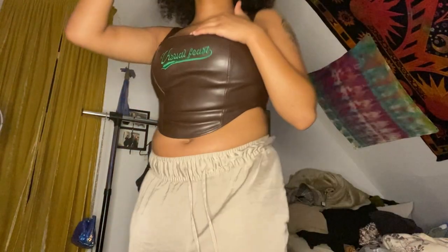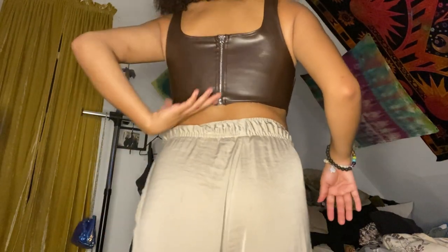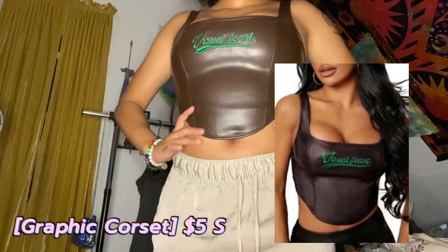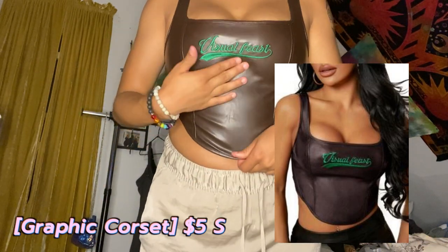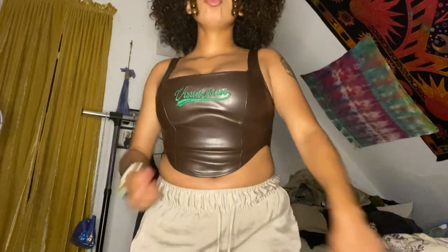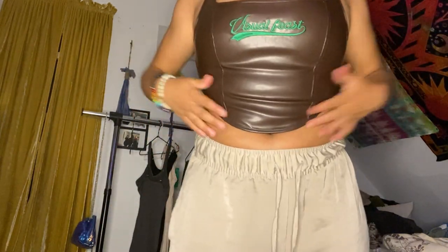Now this is a corset. It says 'Visual Beast' on it. I'll be wearing this soon in a new vlog for my birthday, which is a couple months away. I really love the zipper, I love the brown, I love the whole thing. I like that I don't have to wear a bra with it because it already provides support. I got this in a small for that reason. I love the sewing in it and how it shapes me. Highly recommend — I think I got this on sale too.